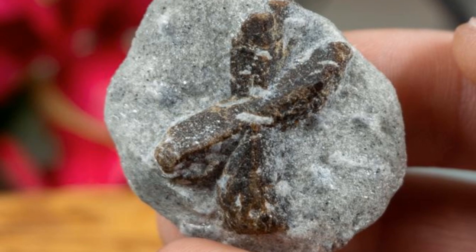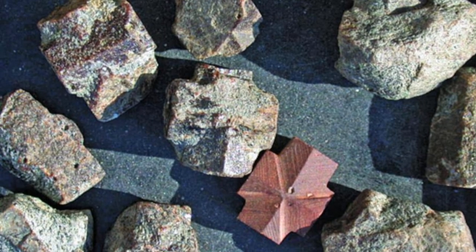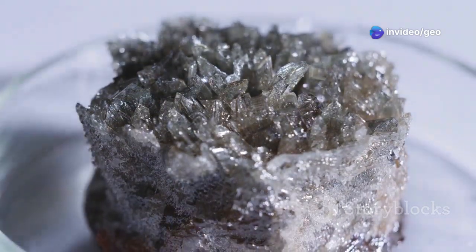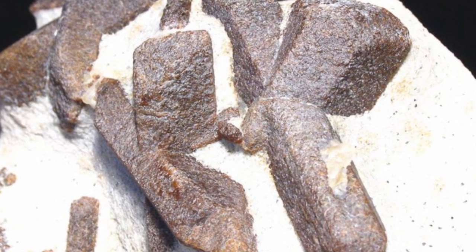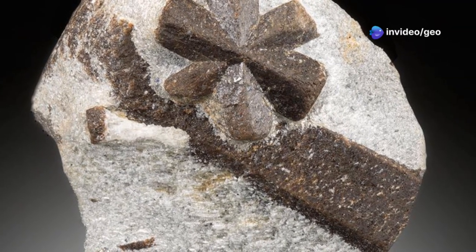Let's explore this captivating gem together. Think about the forces at play. Deep within the Earth's crust, a slow dance of elements — iron, aluminum, silicon, oxygen atoms — all coming together under specific conditions. The result? These enchanting little crosses. The same laws that govern the stars and galaxies also create these miniature marvels right here on Earth. Isn't that just astounding? Come on, let's find out more.